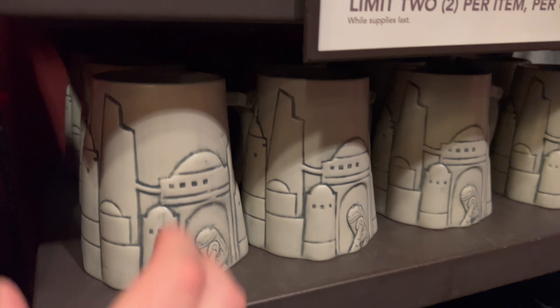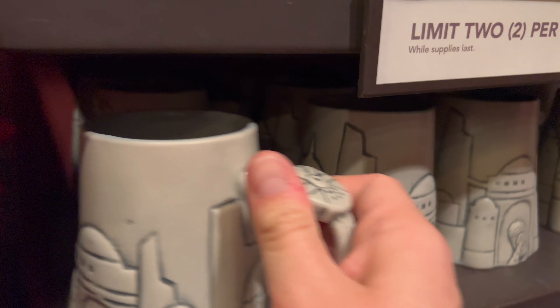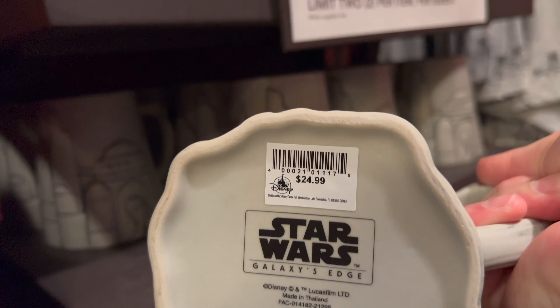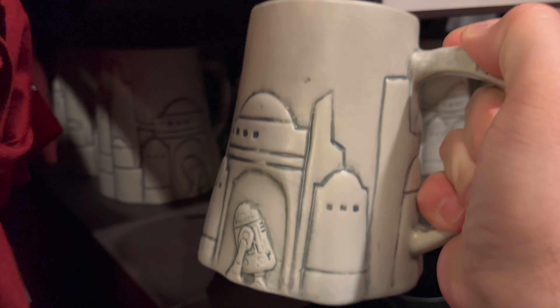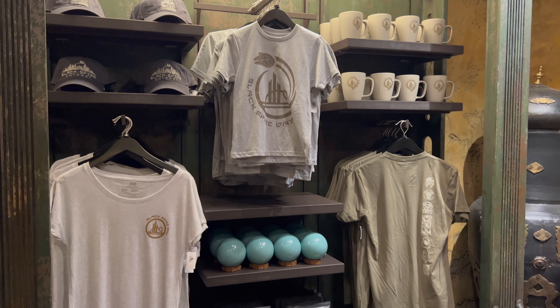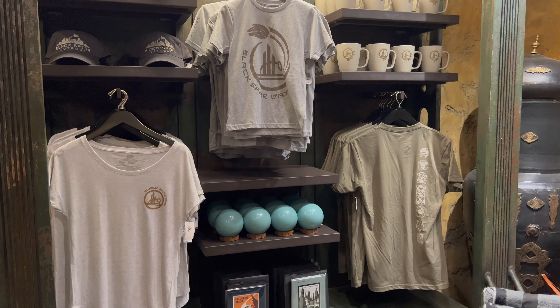Another new item: a Black Spire Outpost coffee mug. This heavy duty coffee mug is priced at $24.99. In addition to the pins and the mug, four Black Spire Day products were released as well.